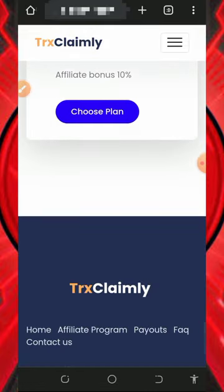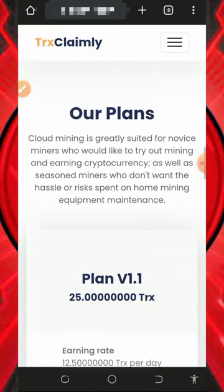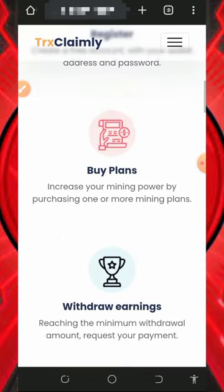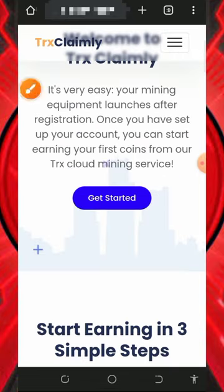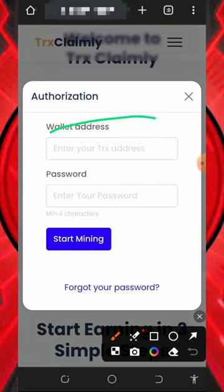Scrolling down you'll see the 100 TRX plan, 200 TRX plan, and above — you can choose any of your choice. To use this platform, make sure you register by tapping the link below in the video description, which will take you to the website. Check out the information and tap the 'Get Started' button to create an account.